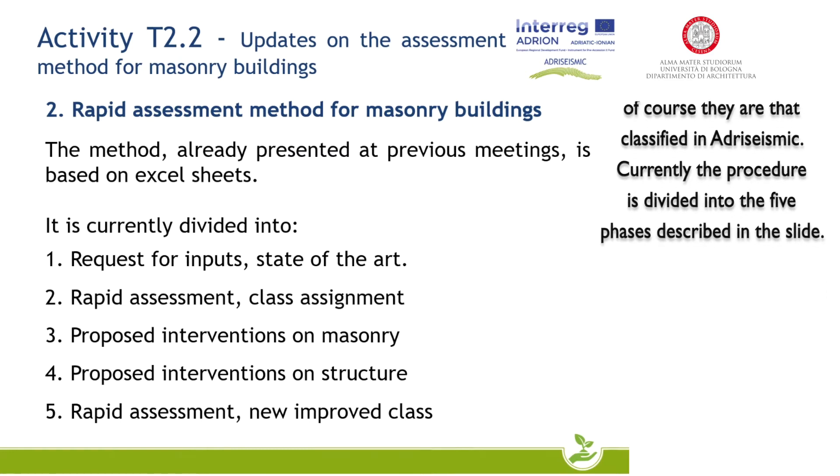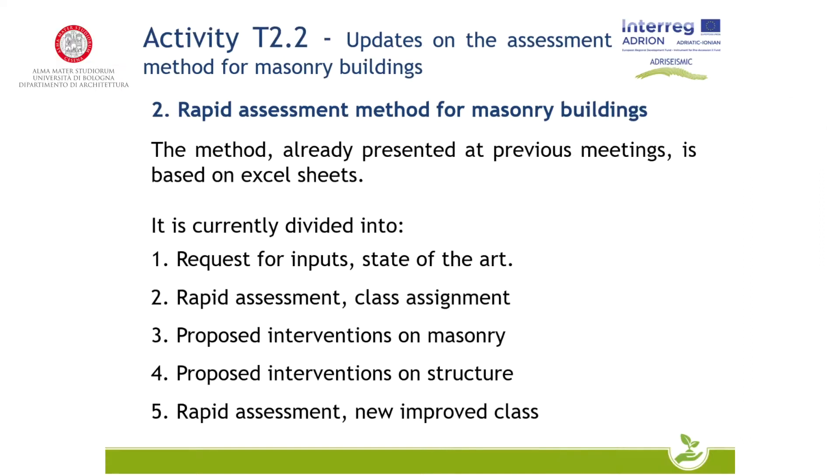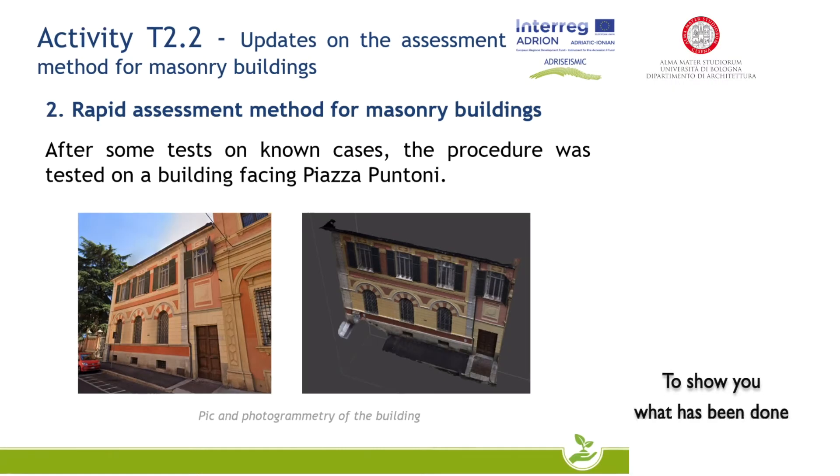Currently, the procedure is divided into five phases: Request for input and state of the art; Rapid assessment and class assignment; Proposed intervention on masonry; Proposed intervention on structure; and Rapid assessment with new improved class.